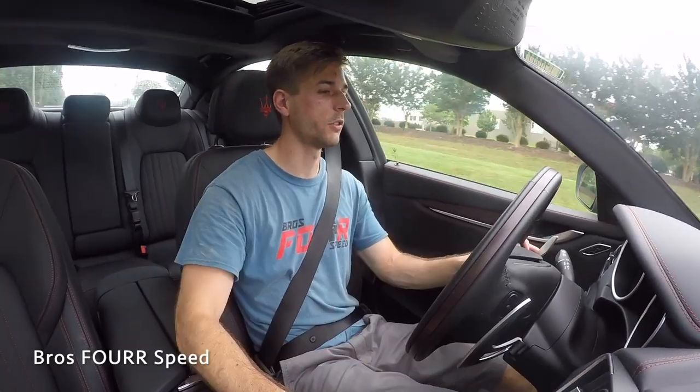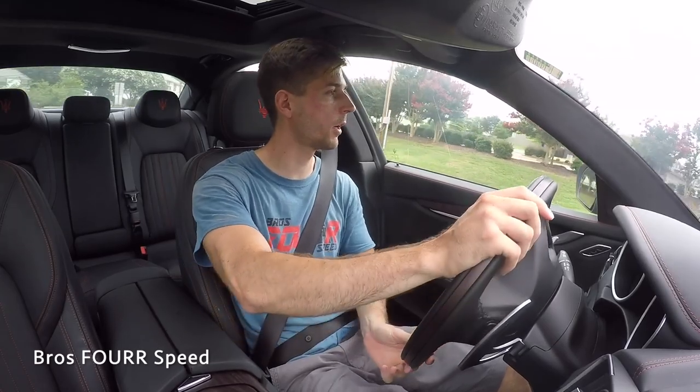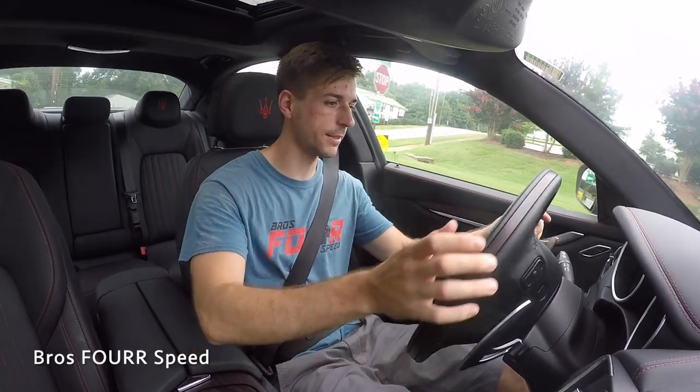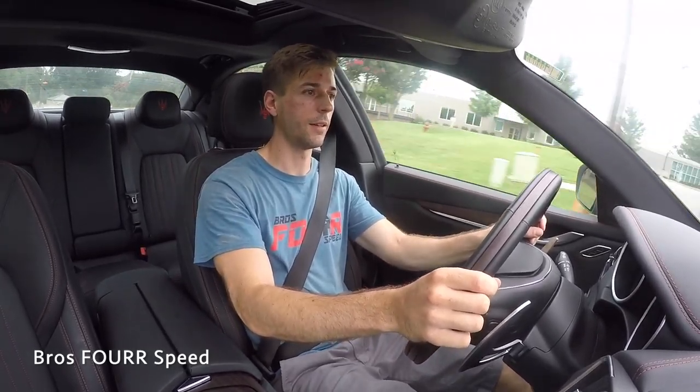Popping it back into normal automatic mode and out of sport mode, giving it a little bit of gas to see how it performs — you can still hear a little pop and crackle in that exhaust.